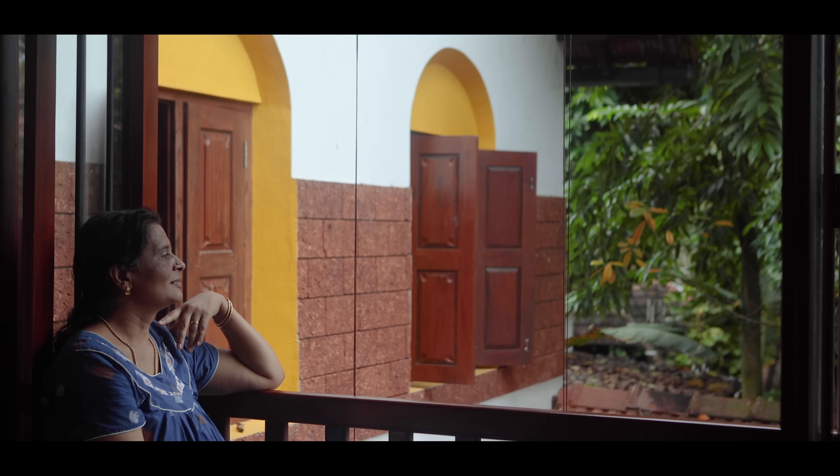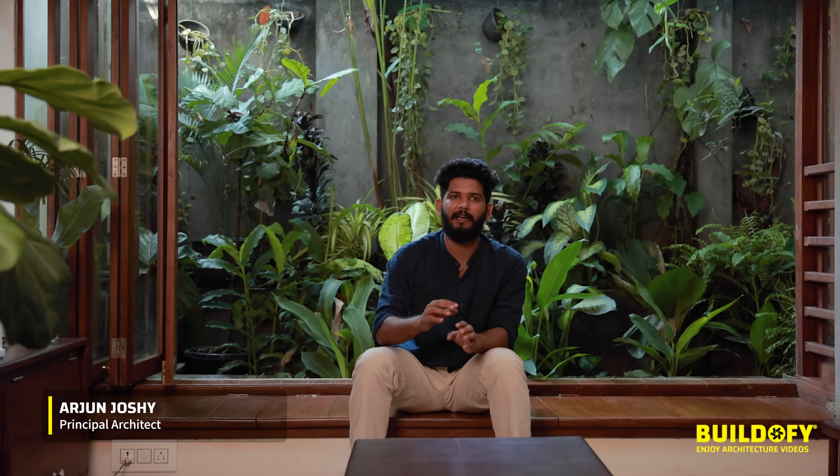I want to make all the spaces connected with nature and having interaction with the family and everything.